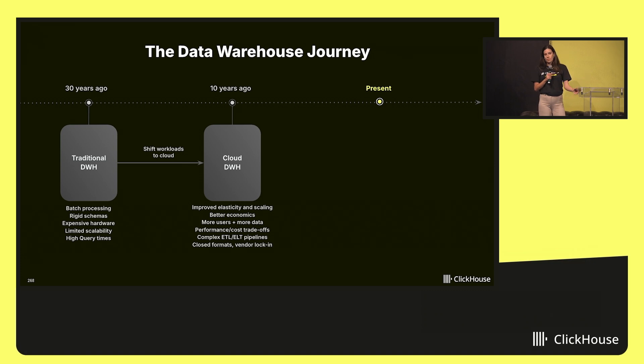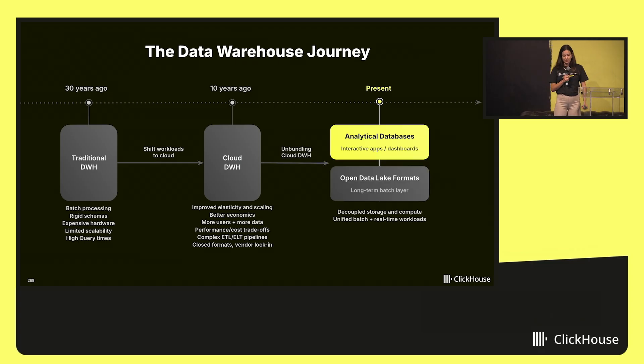Performance still came with trade-offs, ETL pipelines were still complex and difficult to manage, and overall many teams found themselves boxed into closed formats and vendor lock-ins. So now we are here, where the data warehouse is being unbundled. Instead of relying on a single monolithic system, modern data architectures are separating storage from compute and pairing the best tool for each job.